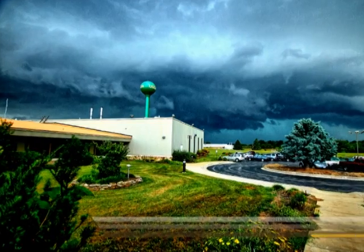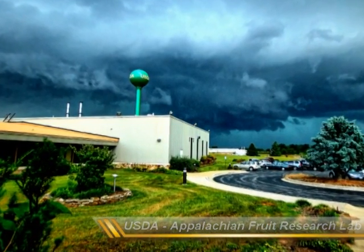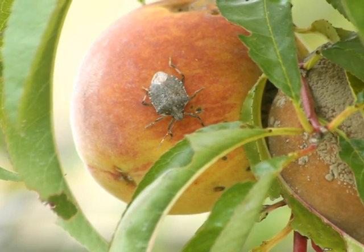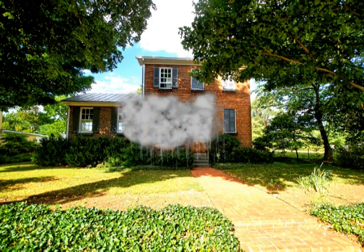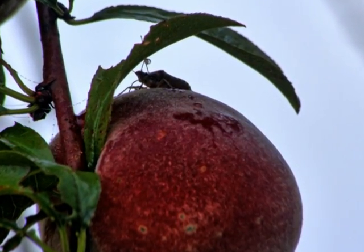Researchers with the Agricultural Research Service at the USDA are working on controlling an invasive pest, the brown marmorated stink bug. This bug was imported from Asia and was first detected in the early 2000s in Allentown, Pennsylvania. It has now been detected in 41 states and creates severe nuisance problems to homeowners where it prefers to overwinter. It is capable of causing millions of dollars in damage to the fruit and vegetable industries.